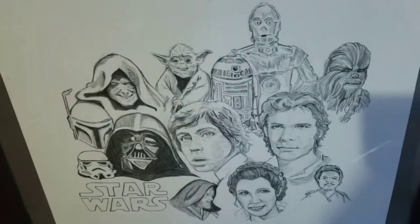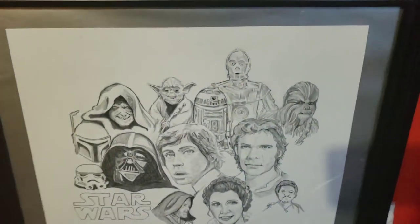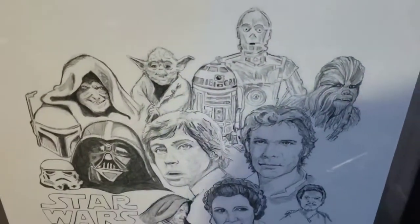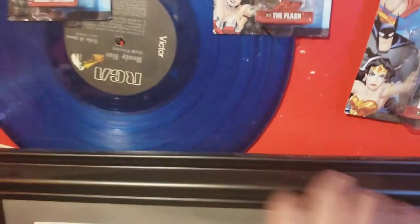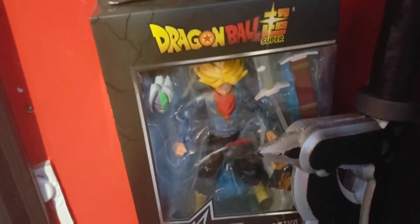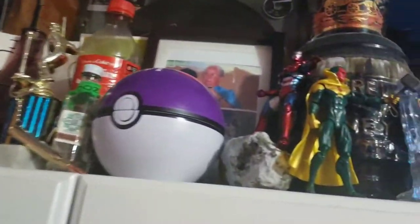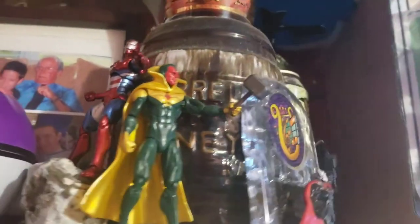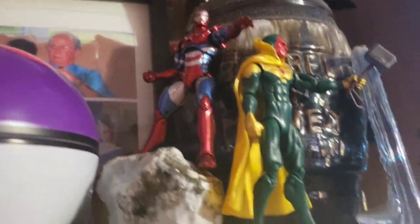This magnetic Spider-Man I've had since I was a kid - his feet fell off but he's still hanging in there. This drawing I found at Goodwill for like five bucks - I thought it was good enough to hang up. The four dollars I paid was worth the frame alone. We got Trunks here in the Dragon Stars line - I like some of the Dragon Stars figures. And up here we've got some more 3.75 inch - Vision holding the hammer, Iron Patriot chilling.